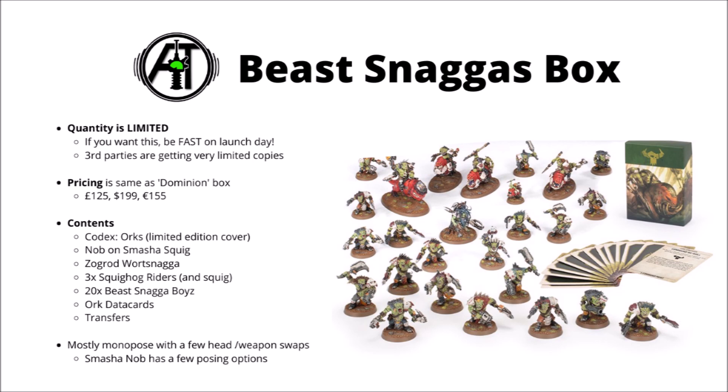In any case, it looks like the pricing is in line with the Dominion box set at £125, $199, or €155. It is kind of what I was expecting to be honest, pretty much in line with that Sisters of Battle launch box back when their new plastic range dropped.